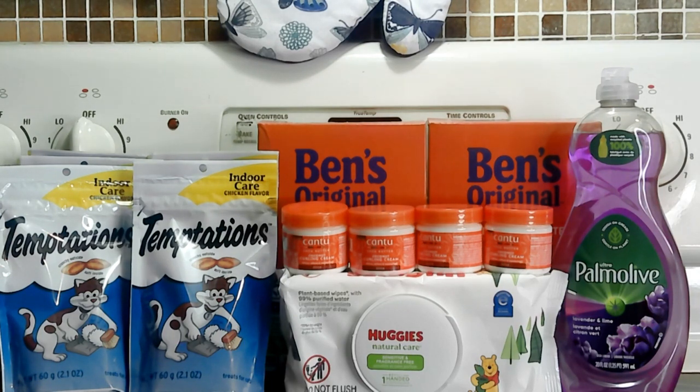I picked up the Uncle Ben's, which is still on clearance. They had three left — I picked up two and left one, and those are $2.39 each. Like I said in my previous videos, those boxes at Walmart are $4.19 for the two-pound box, so getting them at almost half price was really good.